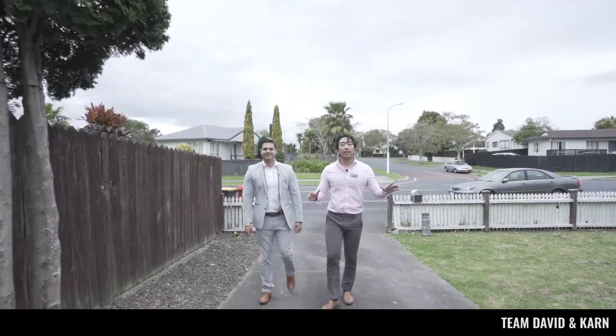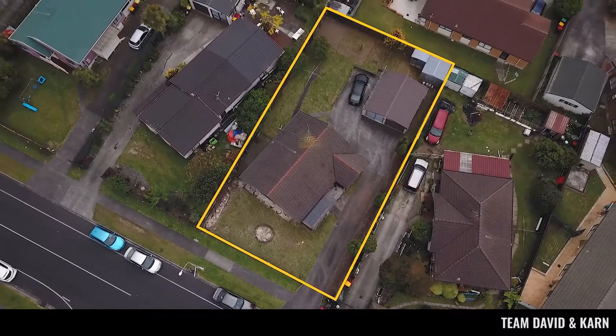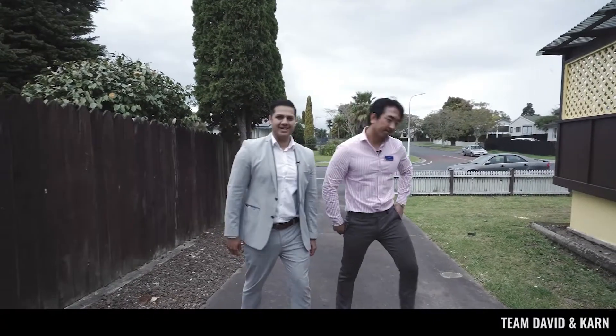What we have to offer today is a single level, three double bedroom home situated on a freehold land of 600 square meters more or less. If this ticks all your boxes and you want to become a Randwick local, we have the one for you. Come on in and let's take a tour.